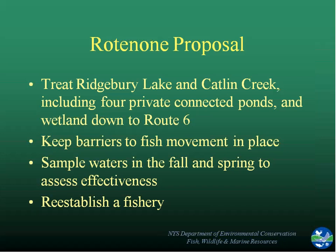In essence, we were going to treat the 28-acre Ridgebury Lake, the two miles of Catlin Creek, four private ponds connected within that stream, and the whole wetland down below. We had been through the area searching for snakeheads, not finding them in many places, although we felt Hyde Pond — the downstream-most pond right before Route 6 bridge — was likely as far down as they may have gotten. Then we wanted to go back and reassess how effective we had been over time.